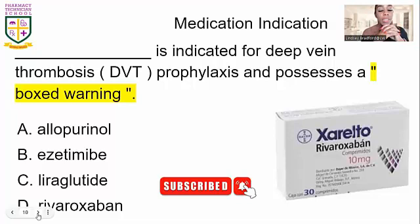Next, a medication indication question: this medication is indicated for deep vein thrombosis with a prophylaxis use, and it carries a box warning. A box warning lets you know what to expect — it provides more information about the drug, side effects, and important safety details. The correct answer for this question is letter D.